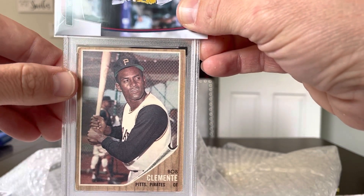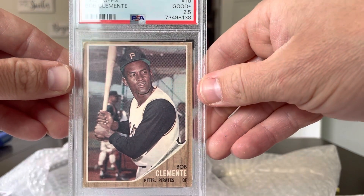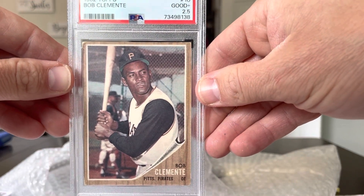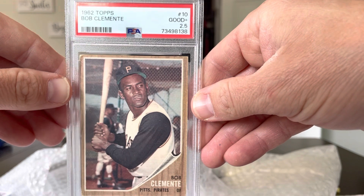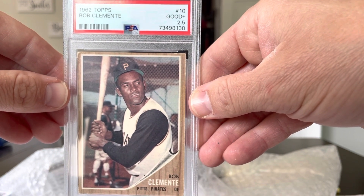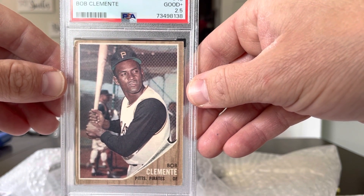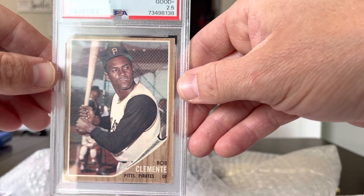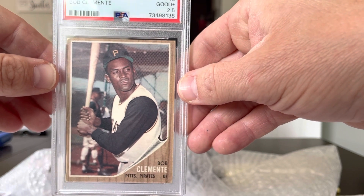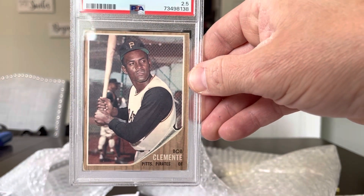Without further ado, the Clemente is 2.5. What a massive bummer that is. Not getting rich on it. Not worth too much. That's kind of sad and disappointing, but that's still a real cool card. Only a 2.5 — what a big bummer. But that's a gorgeous card. The memories and the story and the anticipation was all worth it. There you go.